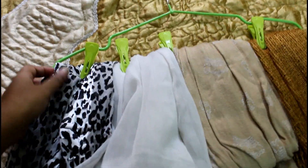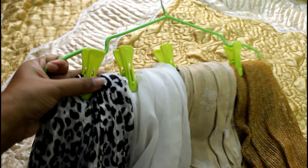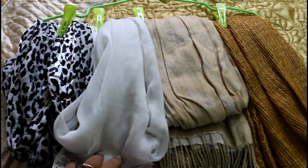I have organized my common dupattas on this hanger. I have used a cloths pin to hold them in place. This way they are neat everywhere in my wardrobe and look very tidy.